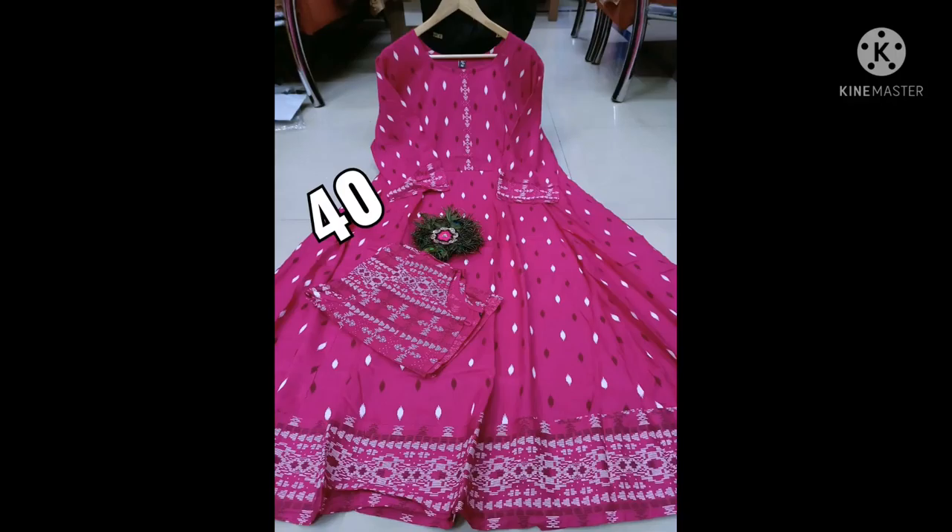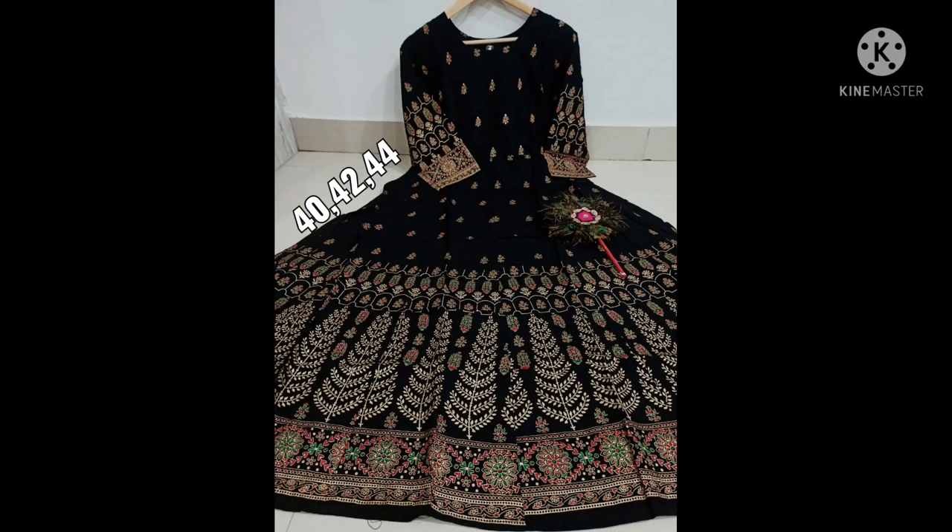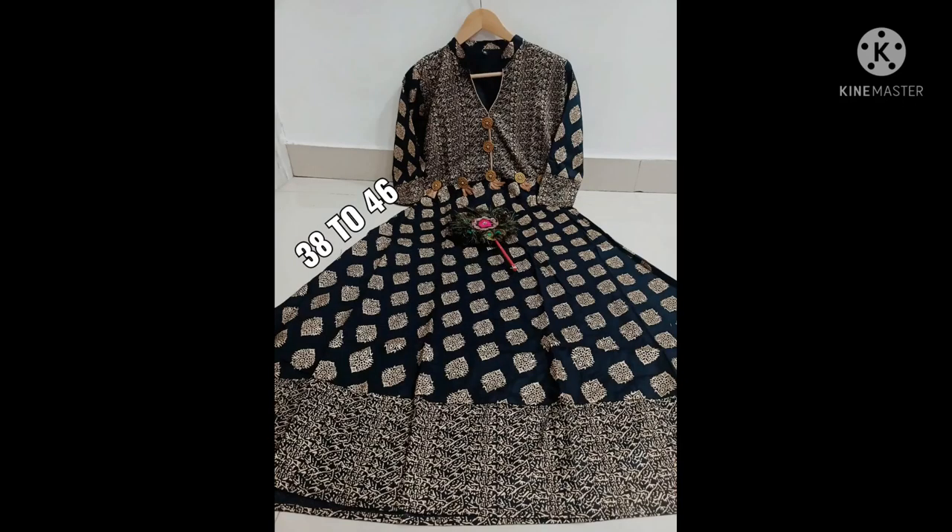Good evening. I am going to show the Kurtis collection today. The Kurtis collection has a pink color, black color, light color, and dark color. You can choose the Kurtis sizes — available sizes are shown in the picture.